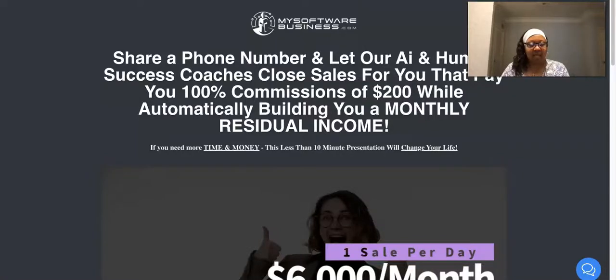Hey guys, it's Pandora the Postcard Diva. How's everybody doing? I hope you're having a great and wonderful day. If you're here for the very first time, please go ahead and smash that subscribe button and click the notification bell so you can be notified each and every time we upload new videos. For everybody else, welcome back guys.